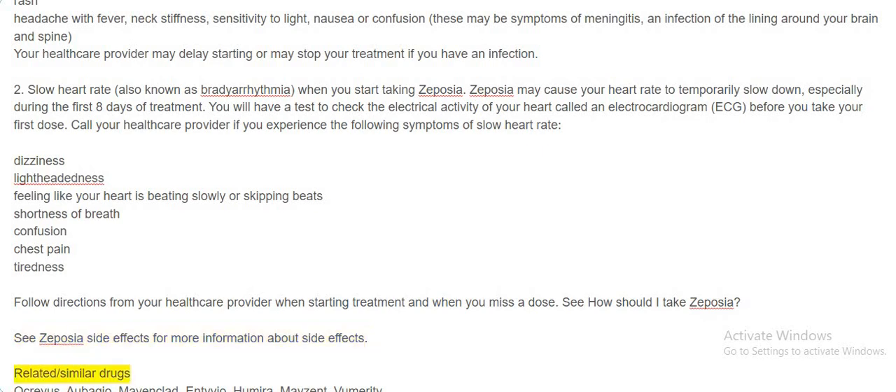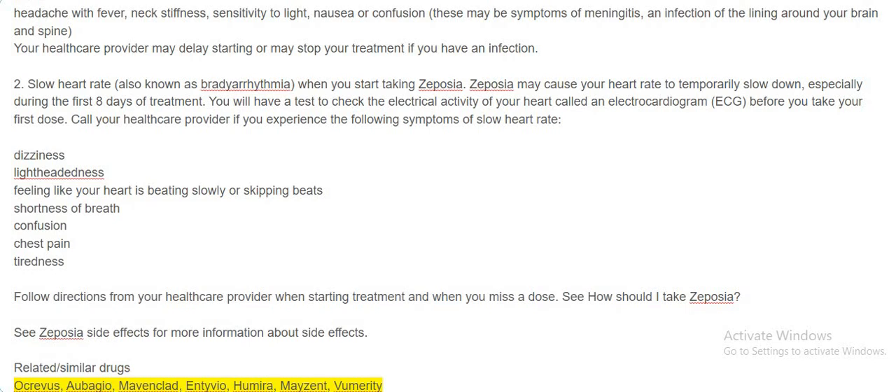Related similar drugs include: Ocrevus, Abagio, Mavenclad, Entivio, Humira, Mazant, and Vumerity.